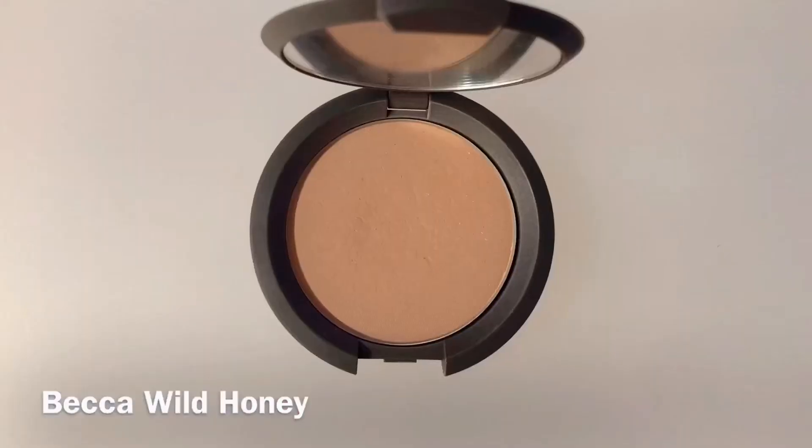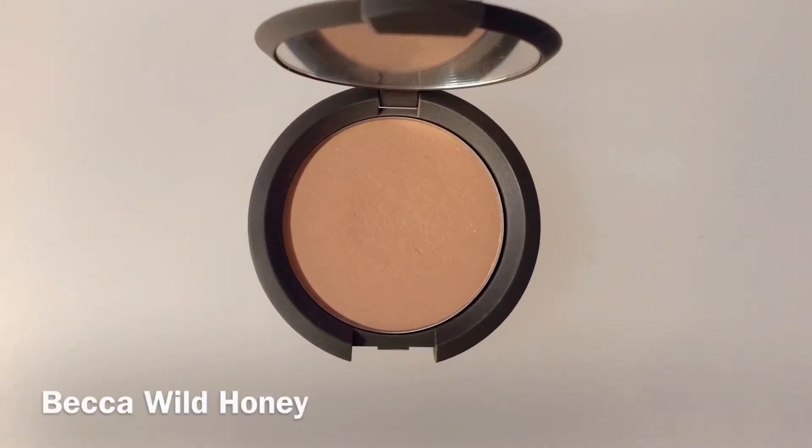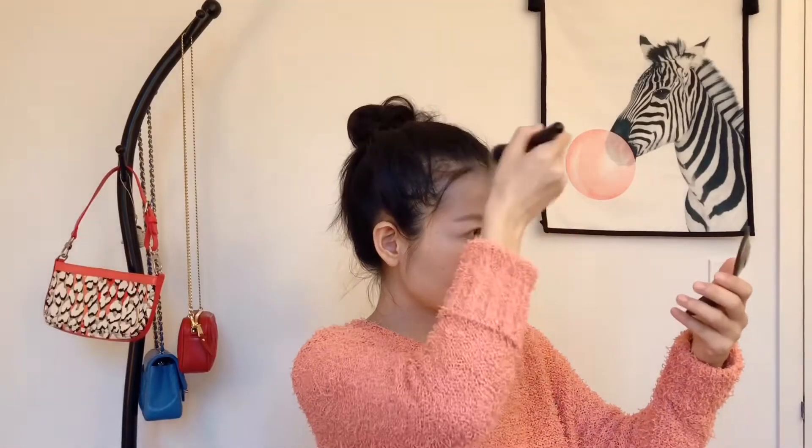The blush I'm using is from Becca's old series — the color's name is Wild Honey and the color is like milk tea, a light brown. You can find similar ones from their new series or other brands. I'm also applying a little bit of blush on my nose, underneath my chin, and around my forehead to sculpt my face.